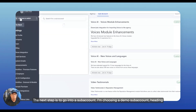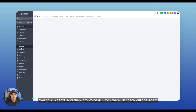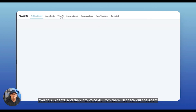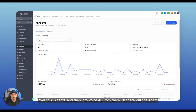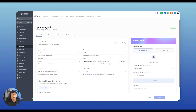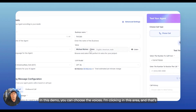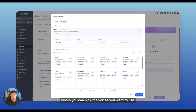The next step is to go into a sub-account. I'm choosing a demo sub-account, heading over to AI Agents and then into Voice AI. From there, I'll check out the agent list and select 'Pet Safe' as a good example. In this demo, you can choose the voices by clicking in this area — that's where you pick the voices you want to use.